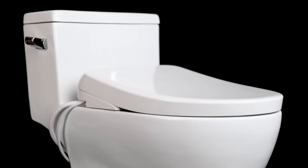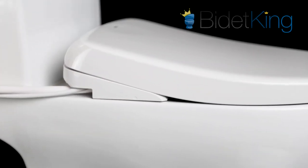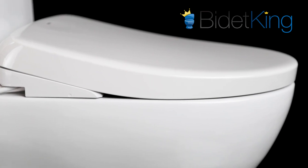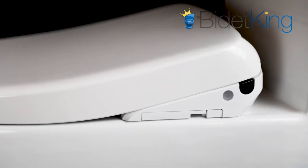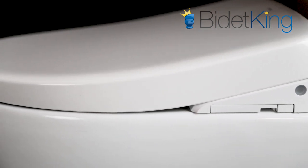Introducing Toto's newest flagship bidet toilet seat, the S7A Washlet. The S7A is Toto's latest entry for the title of the best bidet seat money can buy. It not only sets the bar for bidet comfort, luxury, and technology, but also sets the standard for how a premium bidet toilet seat should look.